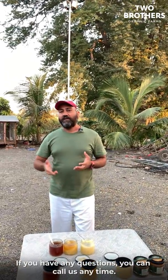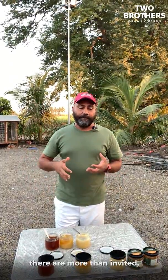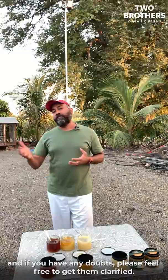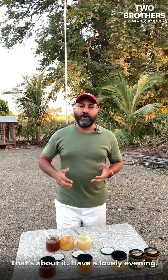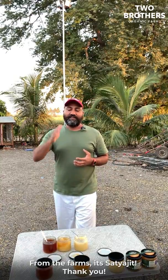If you have any questions you can call us anytime. If you want to see the honey collection process, you're more than invited. Any doubts, please feel free to clarify. That's about it — have a lovely evening from the farms. It's Satyajit. Thank you.